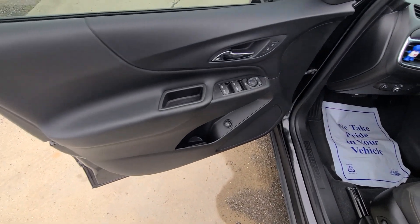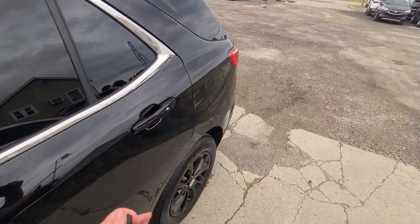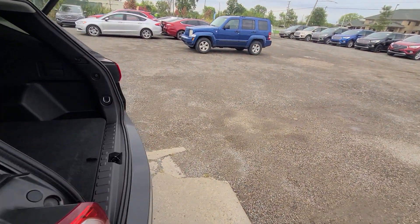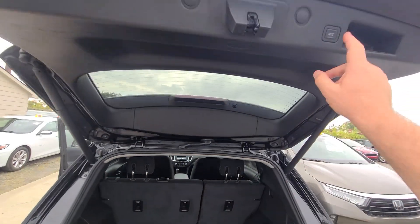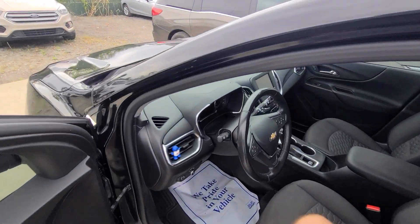The site is up to date — if you see this vehicle advertised, it is available. We passed the safety inspection with the state of Michigan with flying colors. Absolutely every option works on this vehicle. It does come with a one-year, 18,000-mile engine, transmission, and four-wheel drive warranty, which is nationwide — you can have it serviced at any licensed repair facility anywhere in the United States.